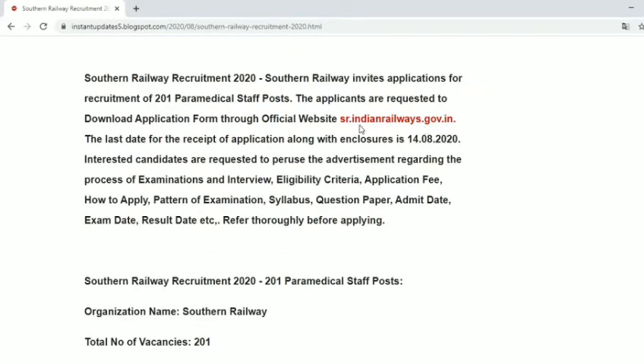You can go to www.sr.indianrailways.gov.in to download the official notice. There will be a link to the official notice and you can also download the list from instantupdates5.com by clicking the link.